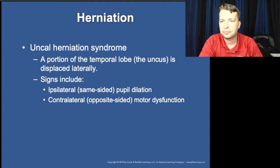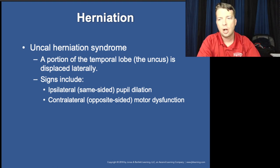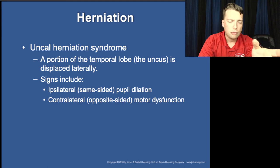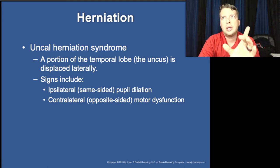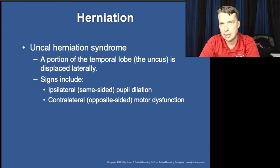Herniation refers to the pressure of the brain being pressed down inside the foramen magnum. Ipsilateral — meaning one-sided — pupil dilation and contralateral changes can be associated with nerve control at the earlier pressure levels, putting pressure on the optic nerves at the tentorium.